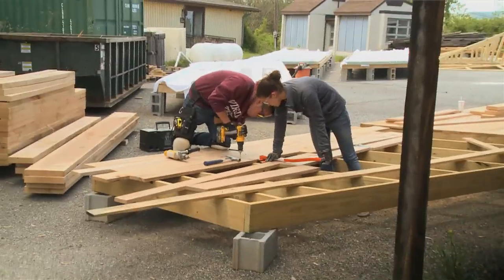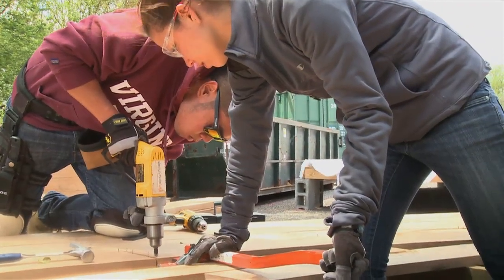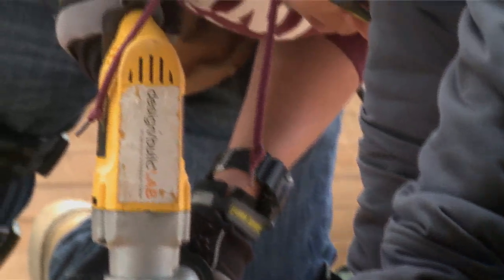The students are framing prefabricated pieces of the buildings. They are decking them, putting surfaces on them. There are some pieces that are very interesting — custom shapes that are a little tricky to build.